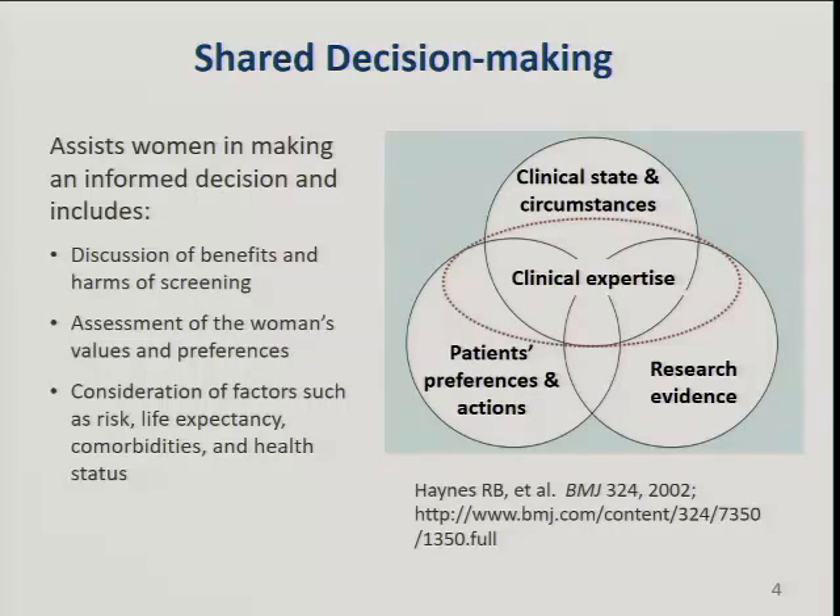Shared decision-making is an approach so that the woman and her clinician can have a conversation to understand the risks and benefits of screening and assess what's really important to the woman in making this decision. It should consider the patient's own breast cancer risk, her life expectancy, and comorbidities. We have medical evidence, patient preferences, and clinical circumstances—all of this has to be brought into the whole conversation. You can't just read a paper and decide it says you shouldn't be screened. It's a much more complex decision than that.